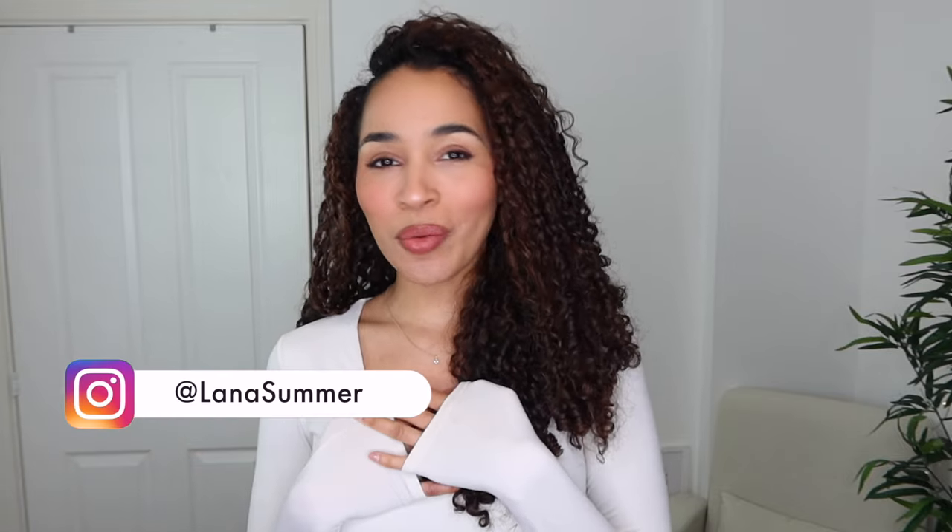Hi everyone, it's Lana here. Welcome back to my channel and welcome if you're new. In today's video I'm going to show you some curly hairstyles, but these are very special curly hairstyles because these are coming straight out of my curly hairstyles guidebook.